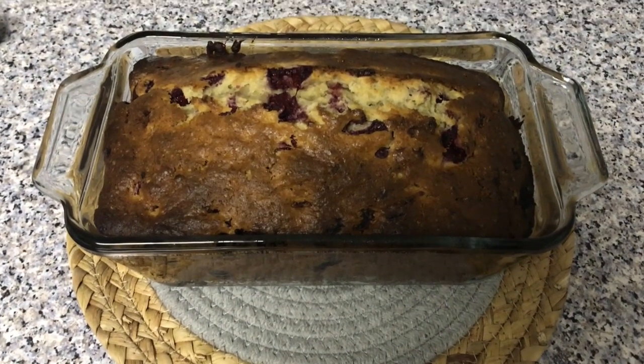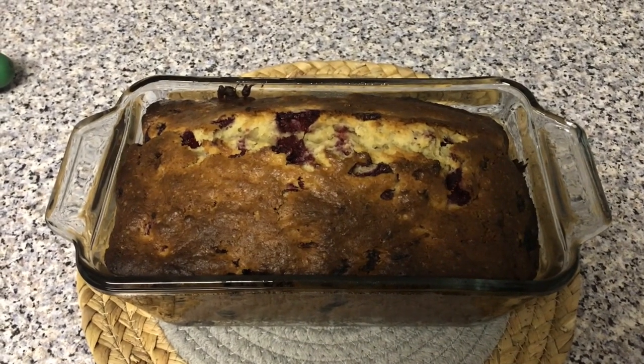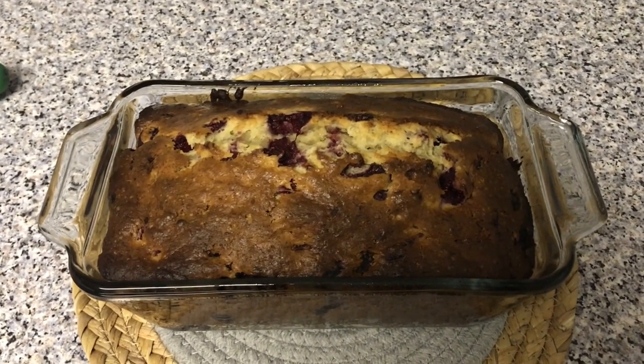Not too bad. It ended up being a little bit of a struggle. I feel like the outside burnt a bit more than the inside, but I'm not going to lie — I don't mind something a little undercooked.